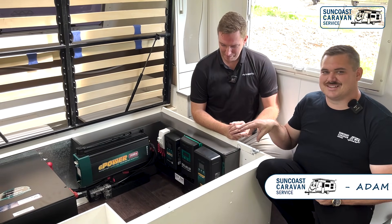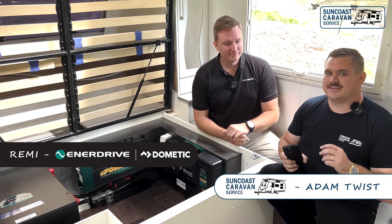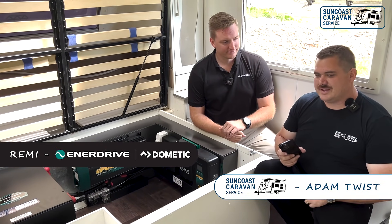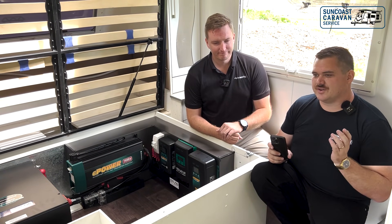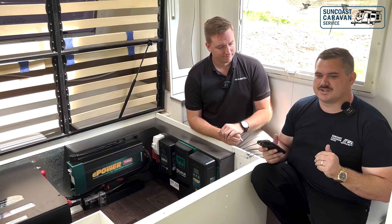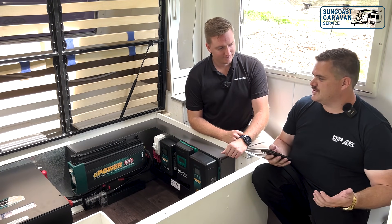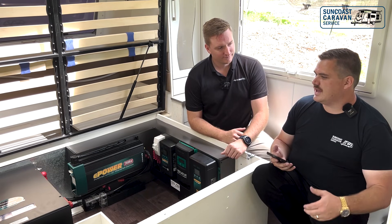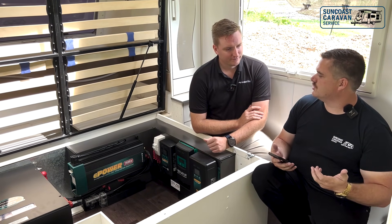Alright guys, so we've had a look at this installation. Remy's given us a big tick of approval — he loves the install. But I thought I'd take the opportunity, while I've got Remy here with me. We've had heaps of questions coming into Suncoast Caravan Service, so I thought let's ask him a few of these questions and get the answers straight from the man in the know. First question: why have they done this update on the standards? It's been around for a little while, but why have they brought it about?